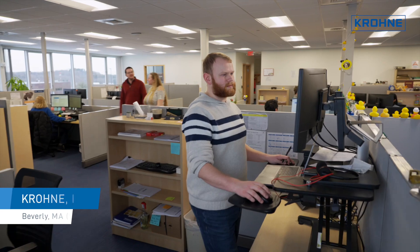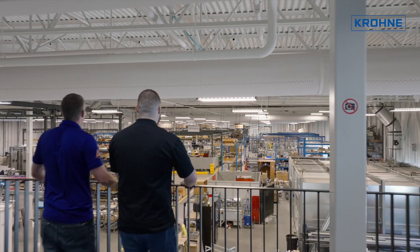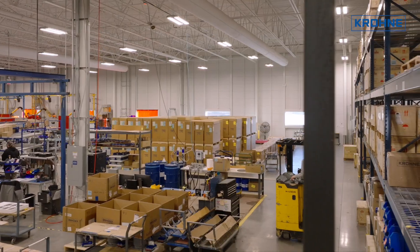Many investments have been made since then to expand operations. And in 2018, Krona's newest global production site opened in Beverly, Massachusetts.